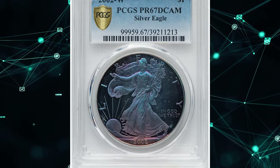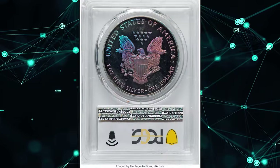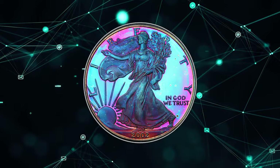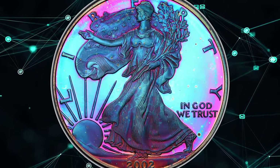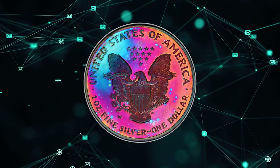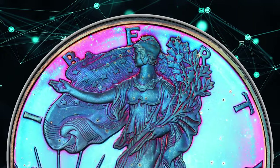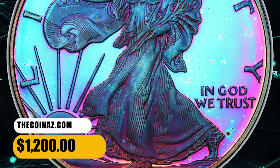Number 5. This is something extraordinary — a 2002-W proof silver eagle with mesmerizing eye appeal. Graded as PR67 Deep Cameo by PCGS. Surfaces on both sides are graced by neon blue and violet tones. The metal composition of the alloy is 99.9% silver. This West Point masterpiece ended up selling for $1,200 on October 2, 2023.